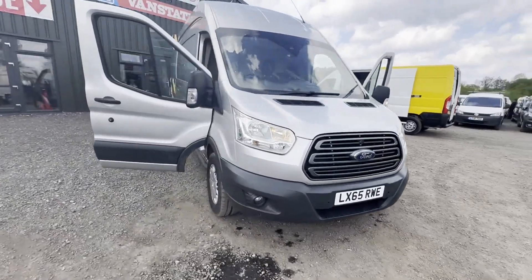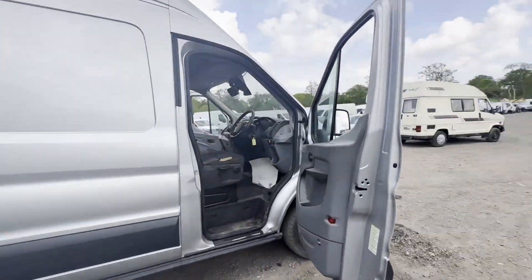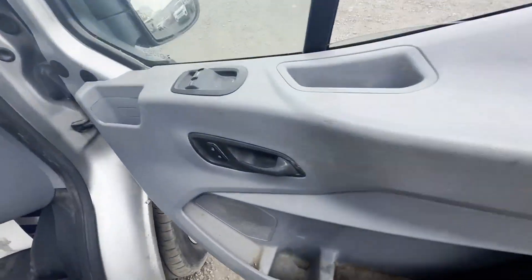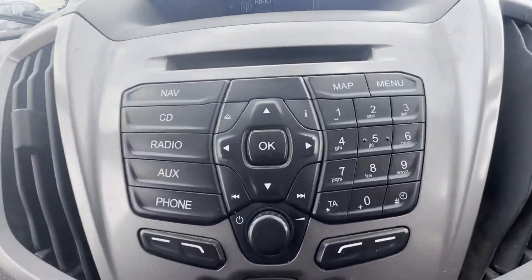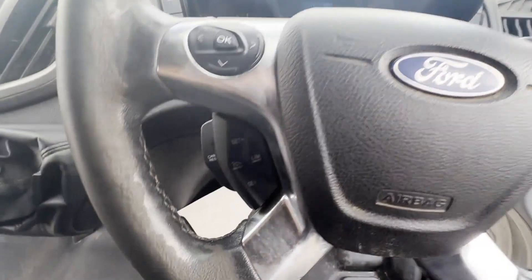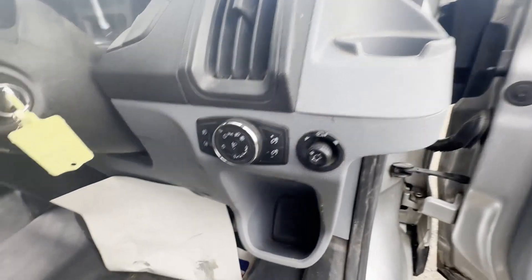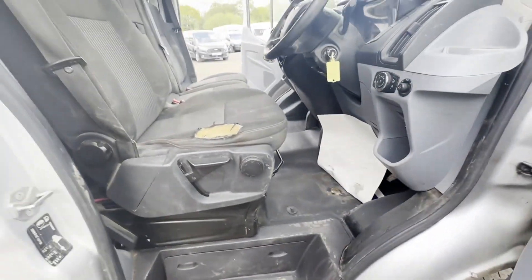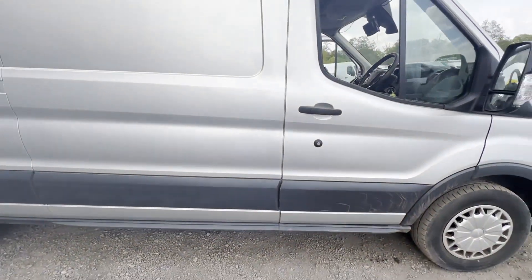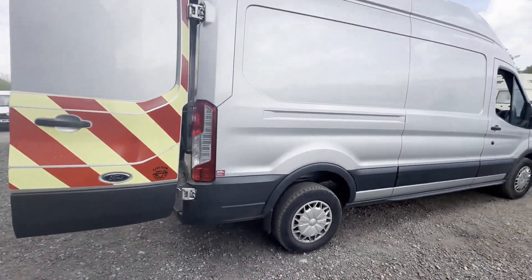Model: 65-plate Ford Transit 2.2 TDCi 125 PS, 350 L3 H2 Trend, rear-wheel drive, silver panel van. Mileage: 94,291. Engine: 2198cc 2.2 125 PS TDCi J. Transmission: six-speed manual, rear-wheel drive.